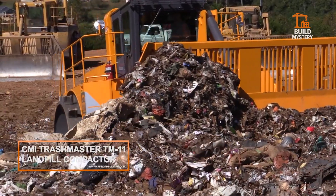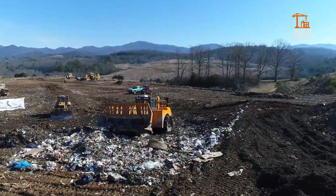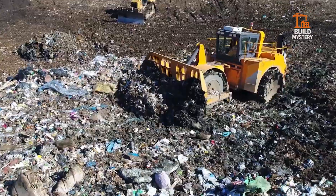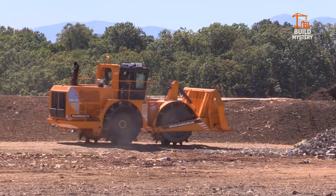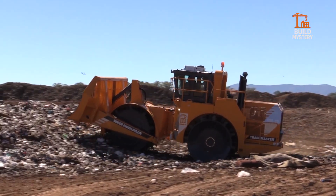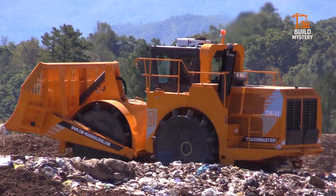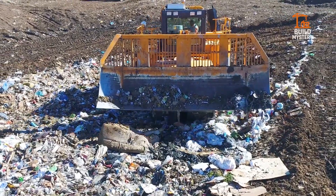The CMI Trashmaster TM11 is an American-built landfill compactor designed for unmatched durability. Its massive 11-foot wide frame delivers consistent ground pressure, crushing and compacting waste with precision. Powered by a high-output diesel engine, the TM11 drives cleated steel wheels that shred and stabilize material in every pass. The rugged blade system pushes and levels debris with efficiency, keeping operations smooth and controlled. Inside, operators benefit from reinforced protection, ergonomic controls, and wide visibility across the site. The Trashmaster TM11 is a proven machine — built to endure, built to perform, and built to dominate landfill operations.